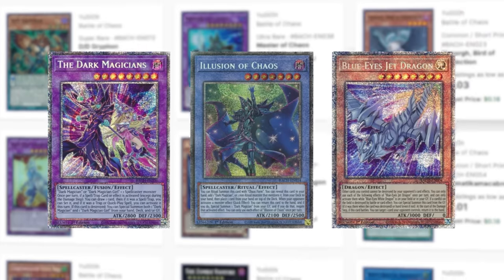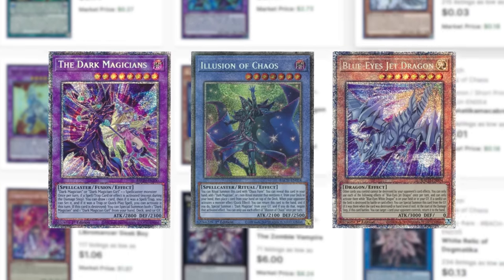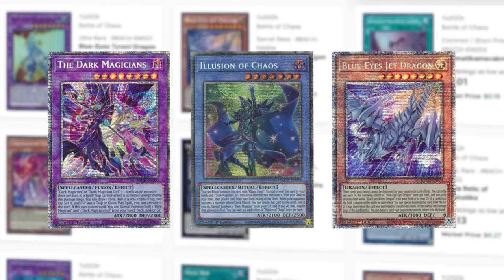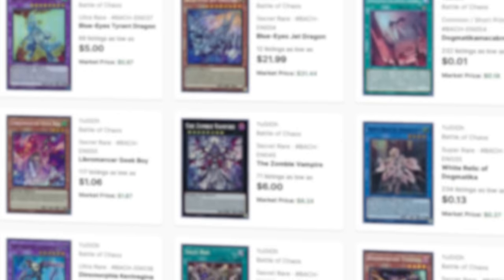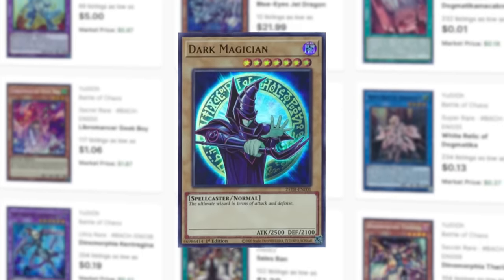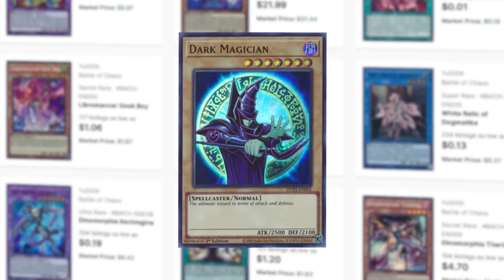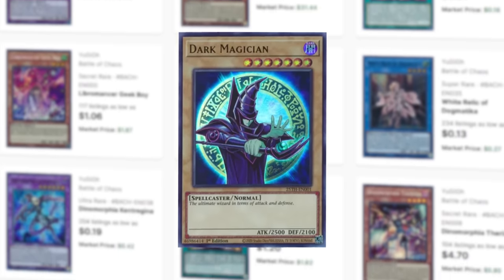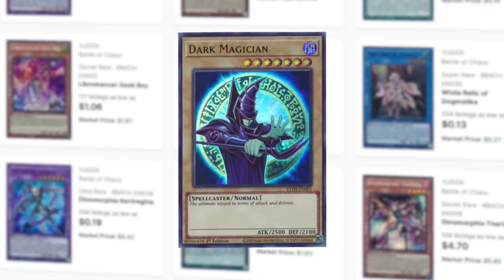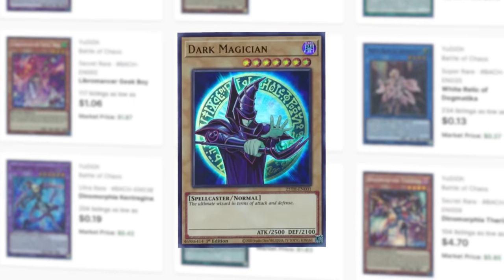The Dark Magicians — which depicts Dark Magician and Dark Magician Girl together — The Illusion of Chaos, a ritual version of the Dark Magician, and Blue Eyes Jet Dragon, which is a reference to the Blue Eyes Jet plane Kaiba rode in the anime. This set also contains a 25th Anniversary Dark Magician card whose artwork is based on its original manga appearance, and has only been printed in the TCG once. The coolest part about this card is it can be pulled outside of the rare slot in the pack, making it possible to pull a Starlight Rare as well as this card in a single pack.